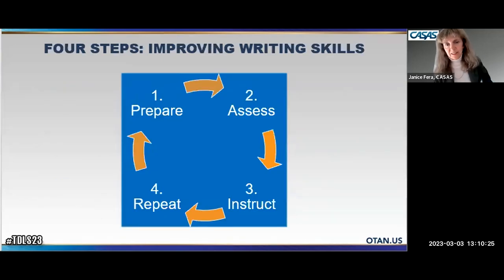Over the next few minutes, I'll introduce what I call the four steps to improving writing skills. As teachers know, writing skills have four basic components: preparing, assessing, instruction, and then repeating. This is similar to how we write — we think, then compose, then edit, then re-read. It's cyclical in nature.